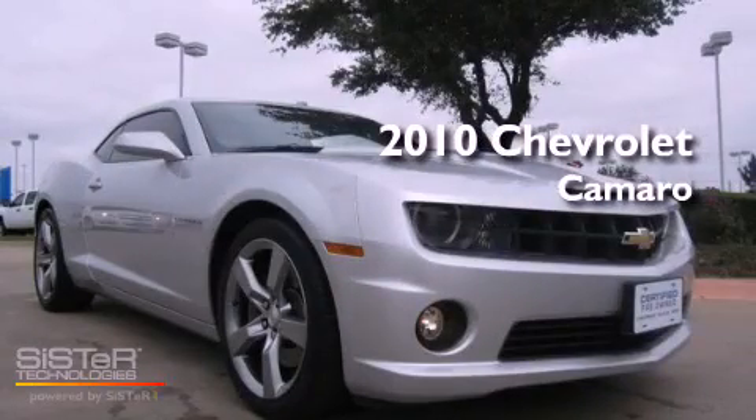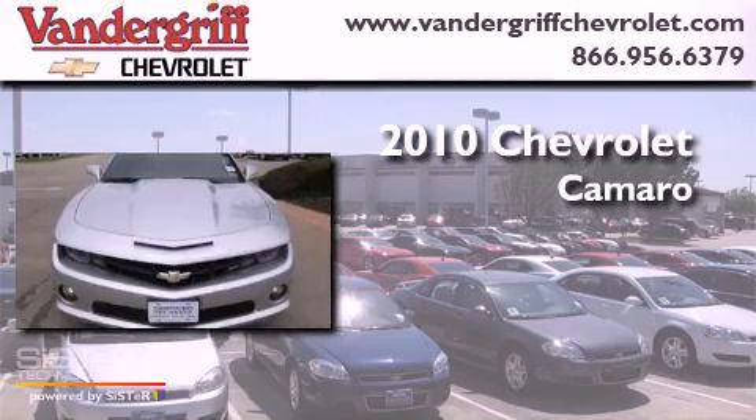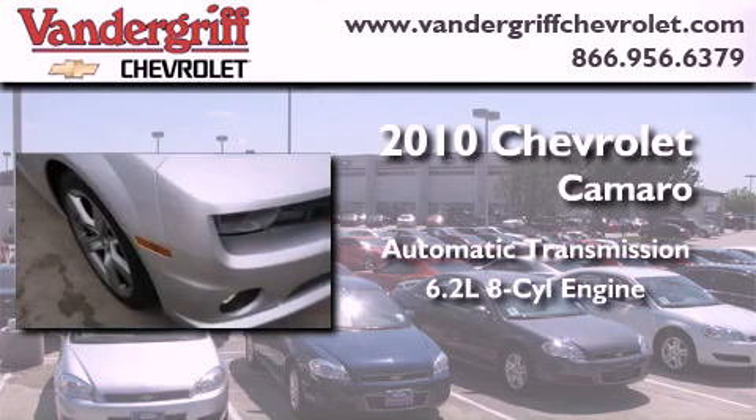This is a certified pre-owned 2010 Chevrolet Camaro. This car has an automatic transmission and a 6.2-liter V8.